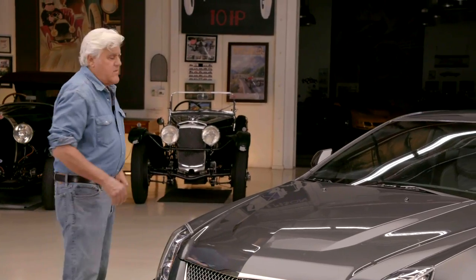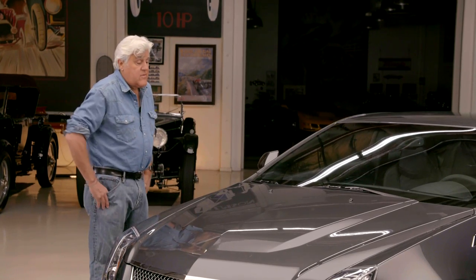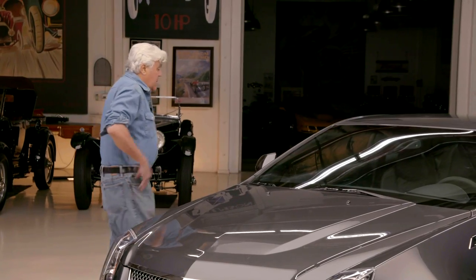I think the manual is back in the CT5 Blackwing. I guess that's the last internal combustion engine Cadillac will make. And it's quite a car — fast, handles kind of like this thing.